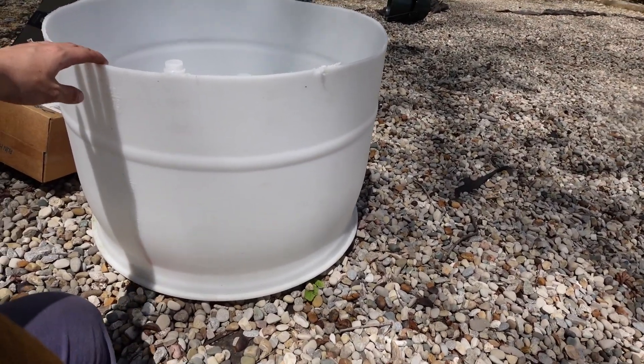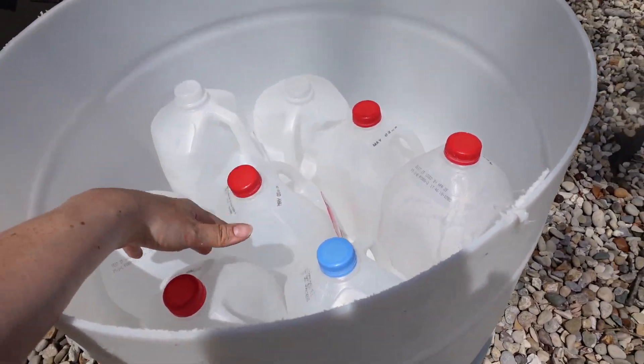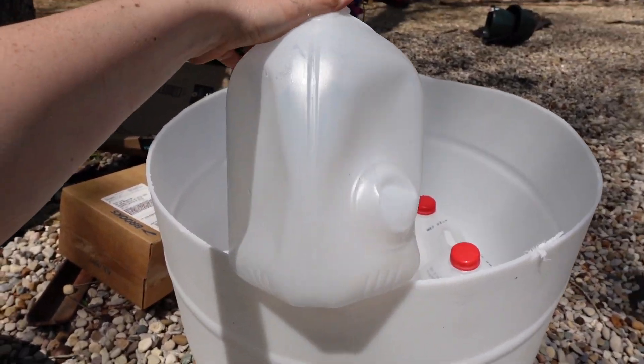Up next we are creating some container garden beds — we're going to do a little salsa garden with jalapeños, tomatoes, cilantro, and onions, so basically everything to make salsa. Here's our half-barrel, and we have filled it with plastic milk jugs — there are six milk jugs in here to take up space. We finally found these at the recycling center.